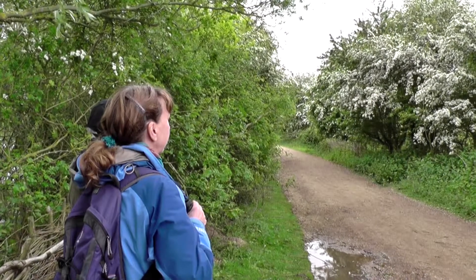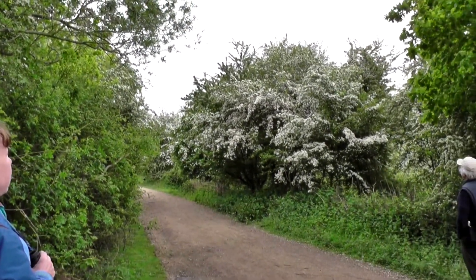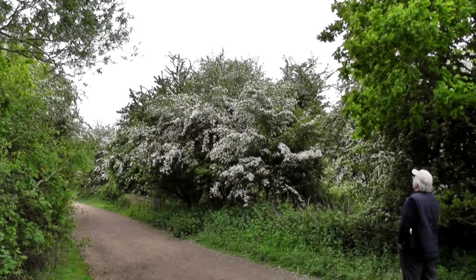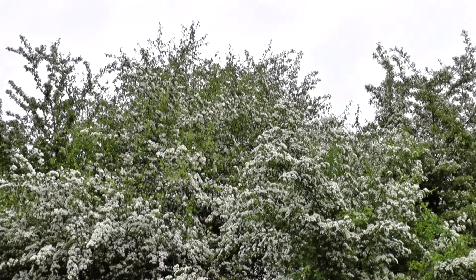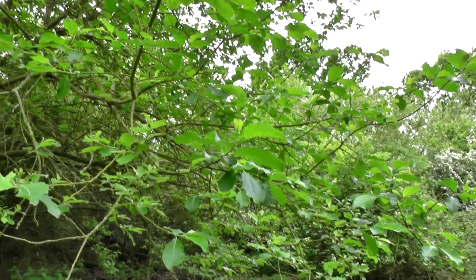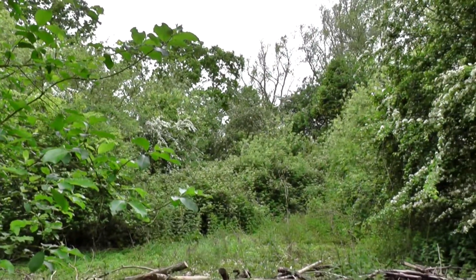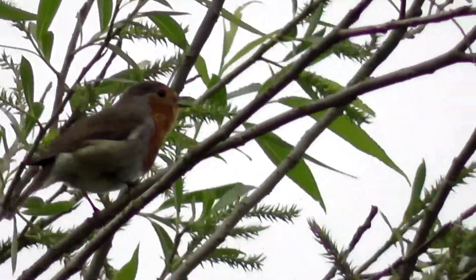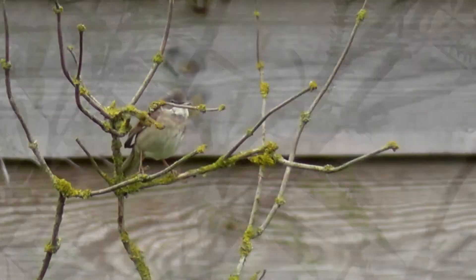Well, whenever we visit Paxton Pits at this time of year we always hope we're going to see a nightingale, and this is the best place to see them down this walk. There's one in this bush, but unfortunately it didn't show — we waited for around 20 minutes and we're unlucky again. But I did get a decent shot of one last year. The only bird that really came out into the open was this robin.